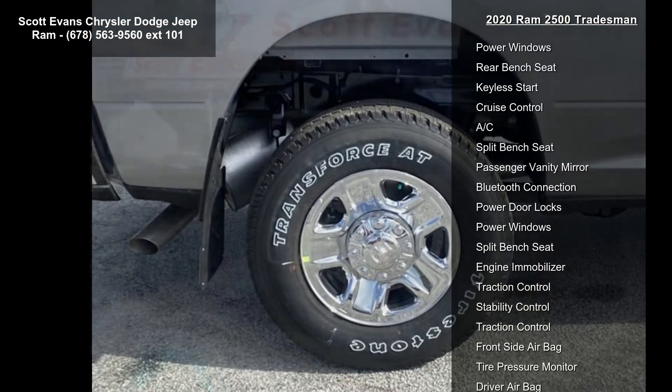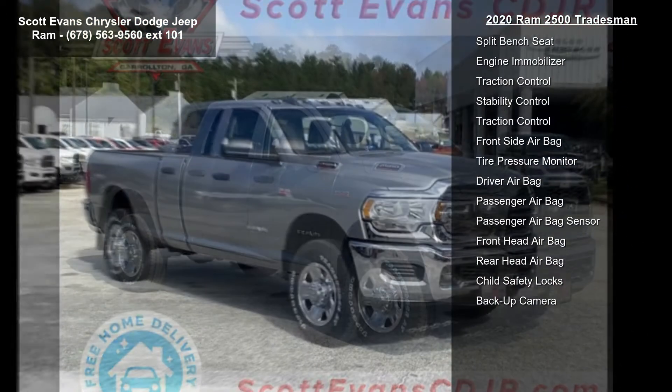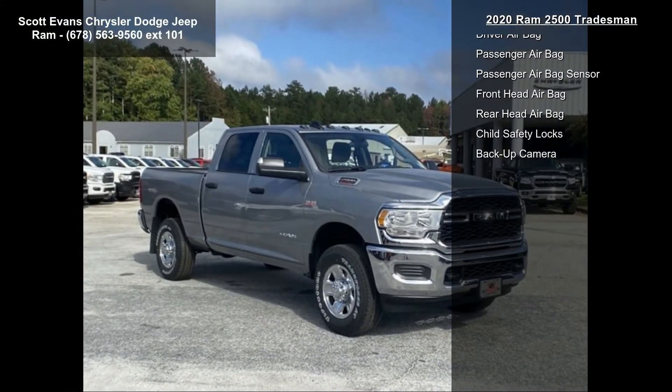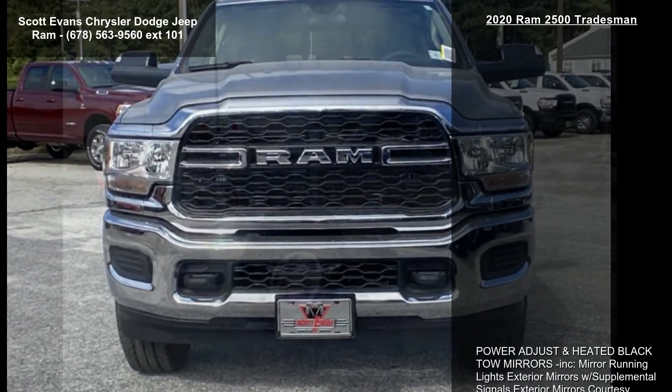Black cloth 40-20-40 bench seat included, front armrest with cupholders, manual adjust four-way front passenger seat. 3.73 axle ratio. Billet silver metallic clear coat.